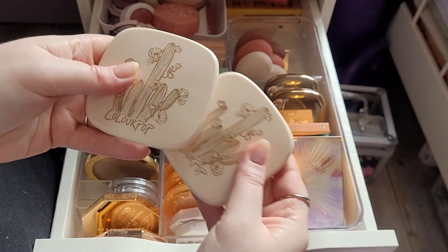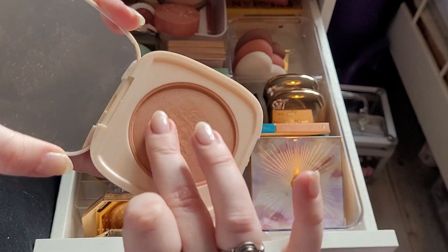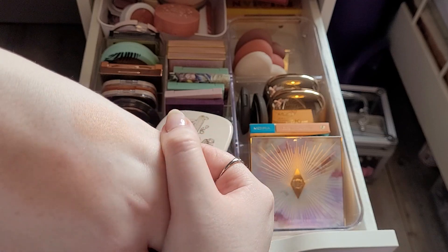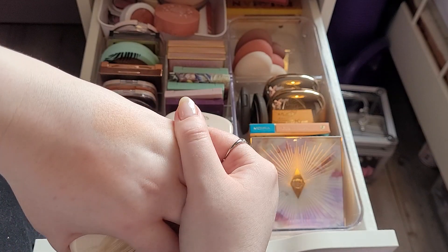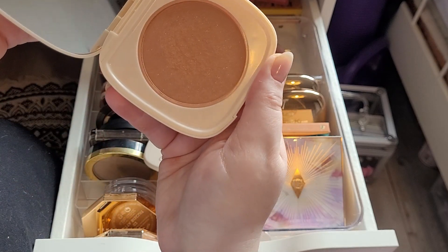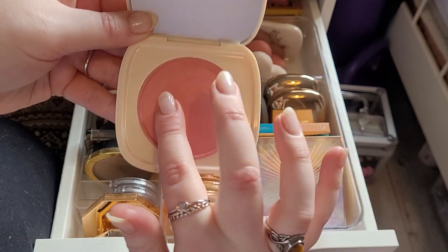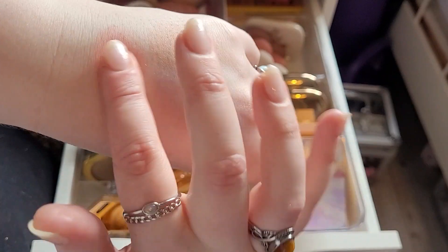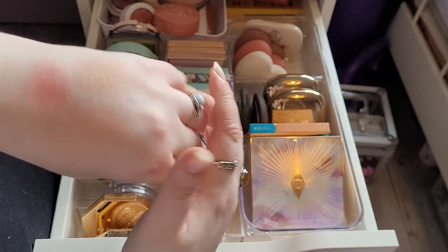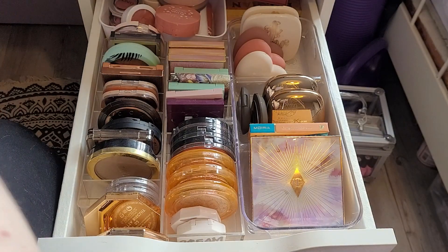And then these two I adore — first of all, the packaging is amazing, I love this collection. This is Crossroads, which is my favourite Colourpop blush. It's an orangey sort of natural tone — on camera it looks more bright orange but I think it's more of a neutral orange, and I love that. I'd love to hit pan on that one day. And then this is On the Horizon, which is a bright pink. They both have glitters in them. I love those.